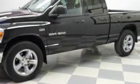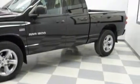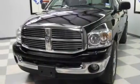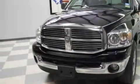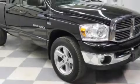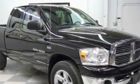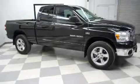It features a 5.7 liter 8-cylinder engine, automatic transmission, and 4-wheel drive. Its top features include a CD player, an anti-lock braking system, and driver and passenger multi-stage airbags — and it's easy to see why this automobile is an excellent choice.